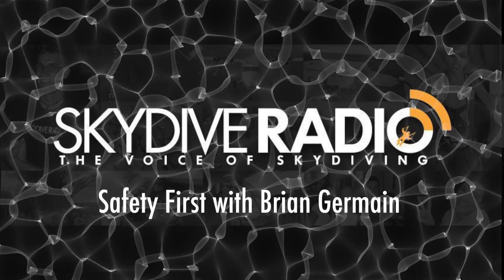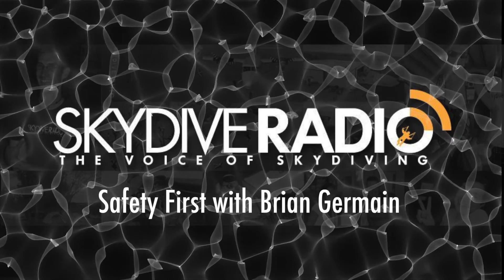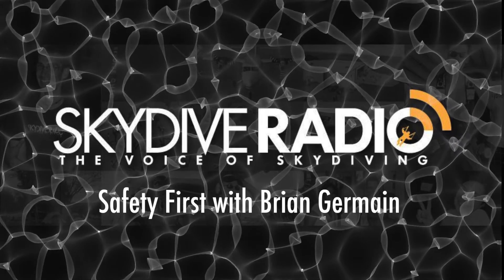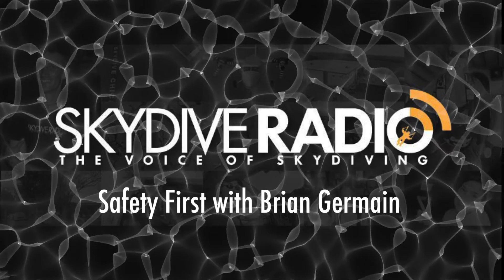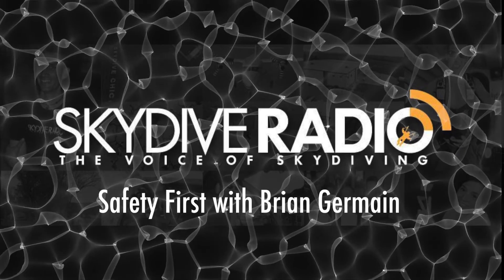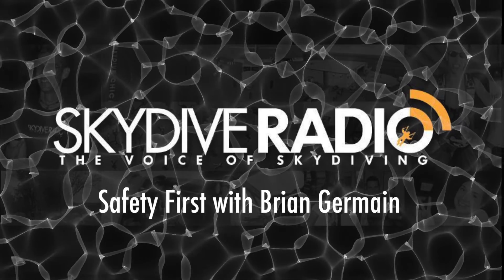Today's Safety First, we're going to be talking about landing into the wind. Hey Brian, how are you doing today? Hello David. I'm doing great. Good to talk to you. Today's topic is landing into the wind.